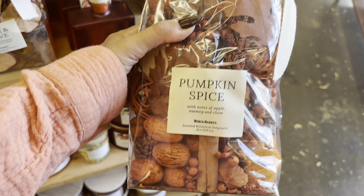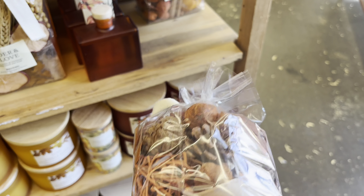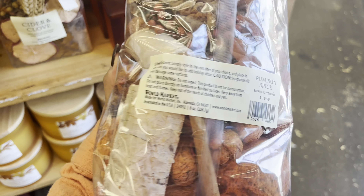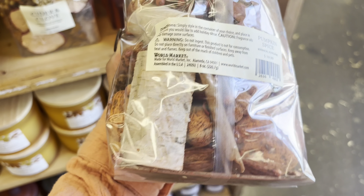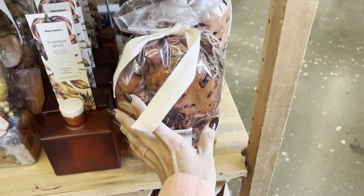This is a great place if you're looking for potpourri or vase filler or something to put in a decorative bowl. They have these bags that you get a lot in, and I just love the look of them. They were $19.99, so I feel like that was a really good price for how much you get.